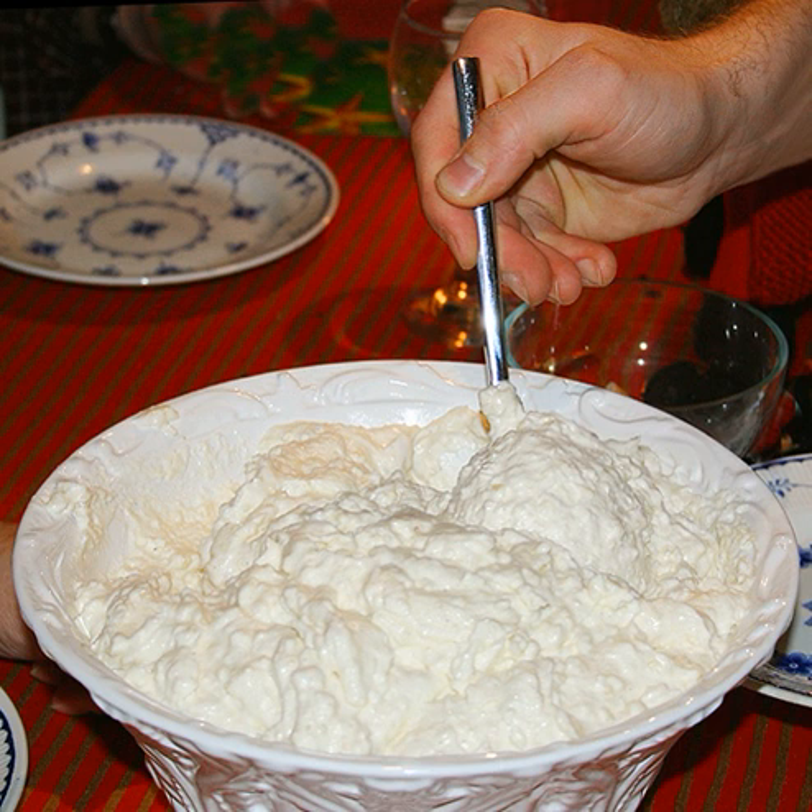Grjónagrautur, Icelandic, everyday meal, served with cinnamon, sugar, and raisins. Milchreis, German, with rice, milk, sugar, cinnamon, applesauce, rote Grütze or cherries.